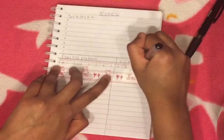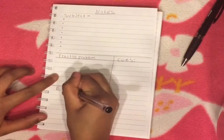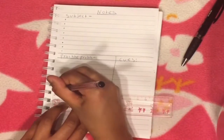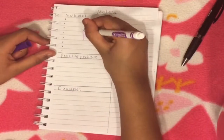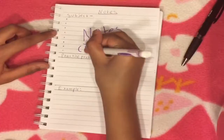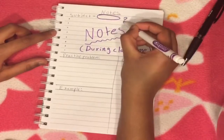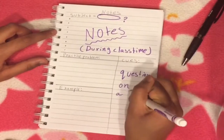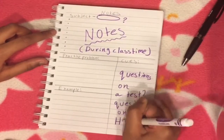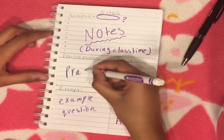This is optional, but you can use a ruler if you want a straight line. Go ahead and make another line and write examples. Over here you can take notes, and you do this during class time. Here you can write questions, possible questions on the test, or even homework. Here you can put an example question and the answer, and here you can just practice.